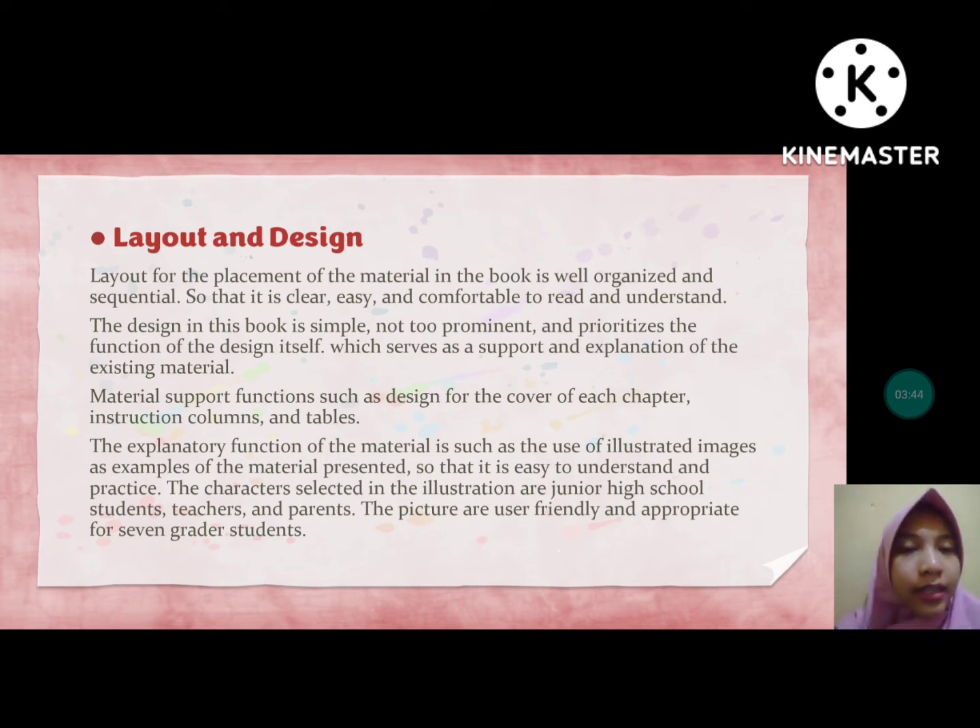For the layout and design of this book, the layout placement of material is well organized and sequential — clear, easy, and comfortable to read and understand. The design is simple, not too ornate, and prioritizes function, serving as support and explanation of the existing material. Design supports include covers for each chapter, instruction columns, and tables. Illustrated images are used as examples to make material easy to understand and practice. The characters in the illustrations are junior high school students, teachers, and parents, making the pictures user-friendly and appropriate for 7th grader students.